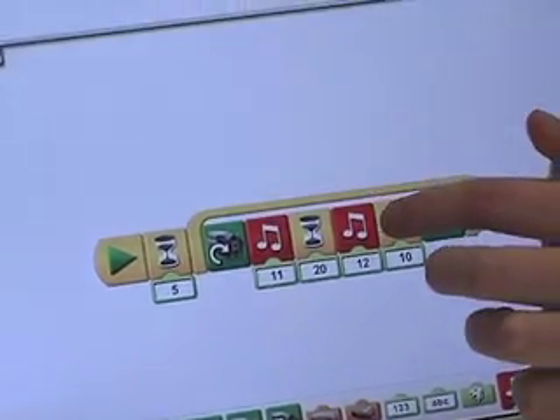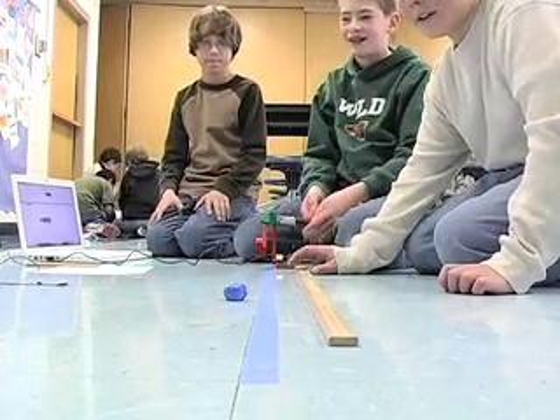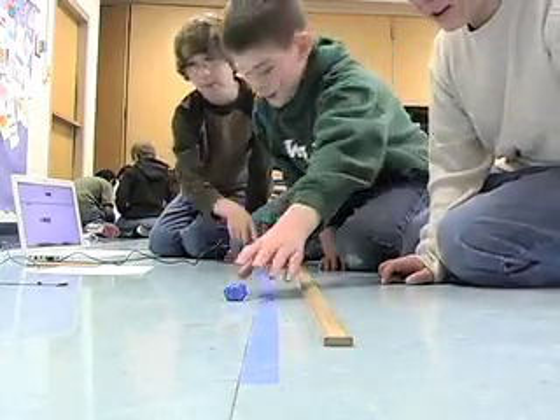They program when to kick, how long to kick, and what direction to move in. Then they're going to make some modifications to their models and run tests on them — testing distances, how many goals they make, and how they can change the weight of the ball to see if that affects their results.